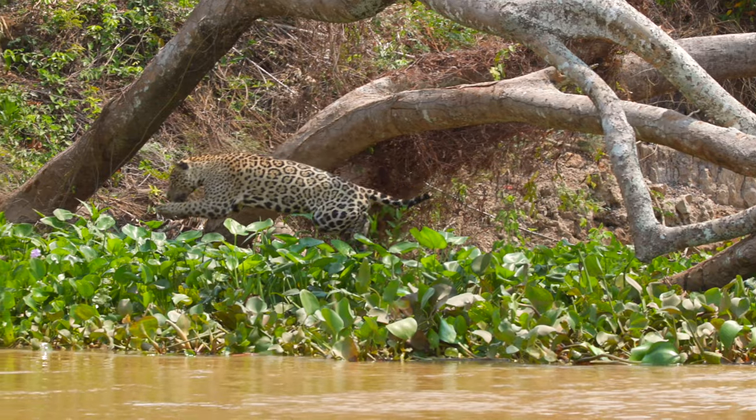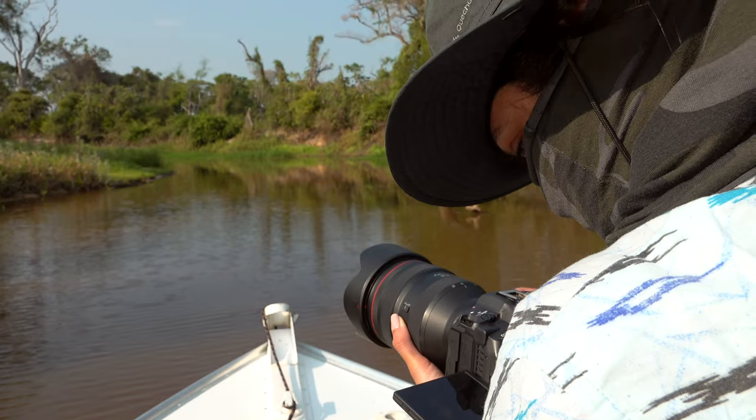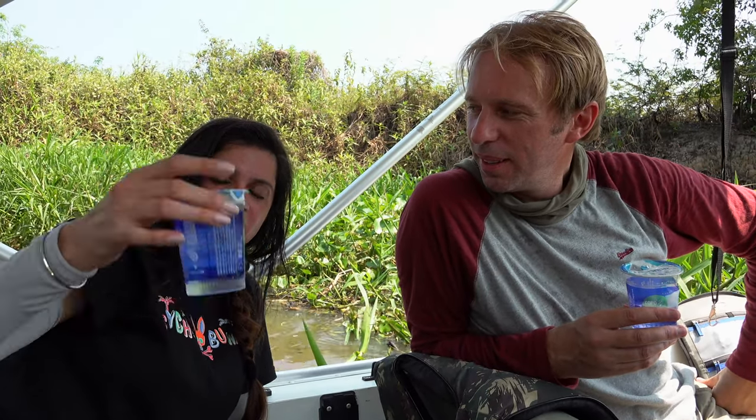Jaguars give us so much action — this is a place where you can expect the unexpected and you have to always be ready. It's extremely hot, 42 degrees, and I've been surviving on this camera.